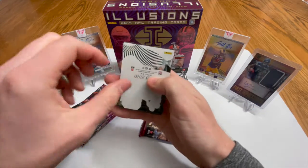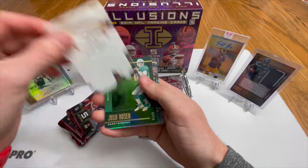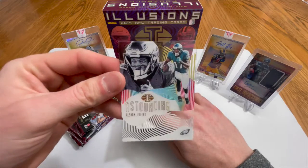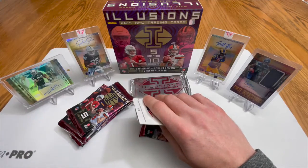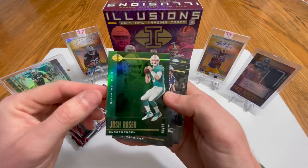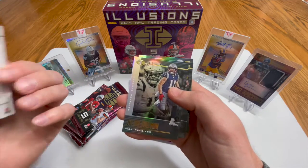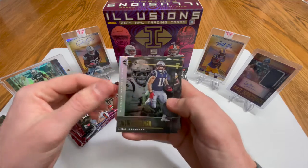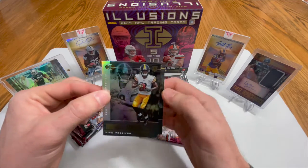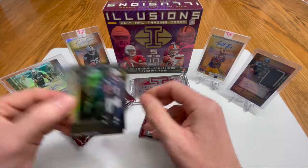Alright, what do we got here? We got a numbered card — first off we have Alshon Jeffrey acetate, not a bad looking card in his Eagles uniform. Then we have a Josh Rosen 56 of 99. Julian Edelman base card, DeVonta Johnson rookie card, and then N'Keal Harry rookie card base as well.